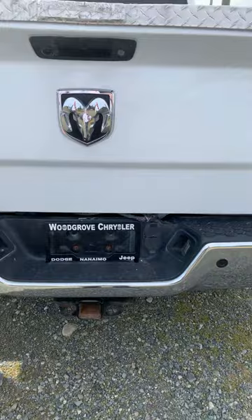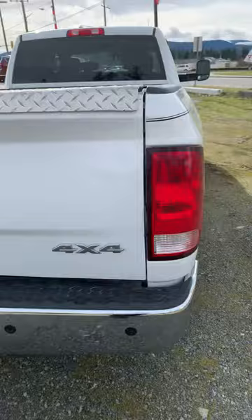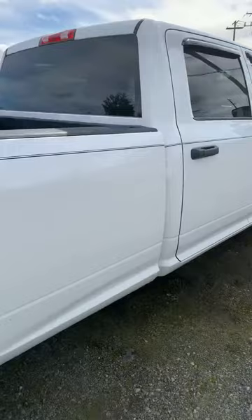Backup sensors as well as the hitch and four and seven pin wiring here. Body's in great shape. There's the camper mirror.